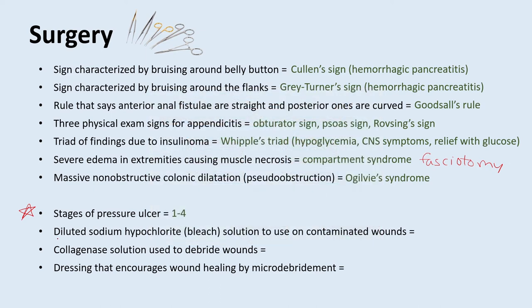Let's talk about wound care. There's a dilute sodium hypochlorite (bleach) solution used on contaminated wounds called Dakin's solution. There is a collagenase solution used to debride wounds called Santyl. And there is a very common dressing that encourages wound healing by micro-debridement called a wet-to-dry dressing — you have a wet dressing on the bottom, and whenever you take it off, it debrides the wound a little bit and encourages healing.